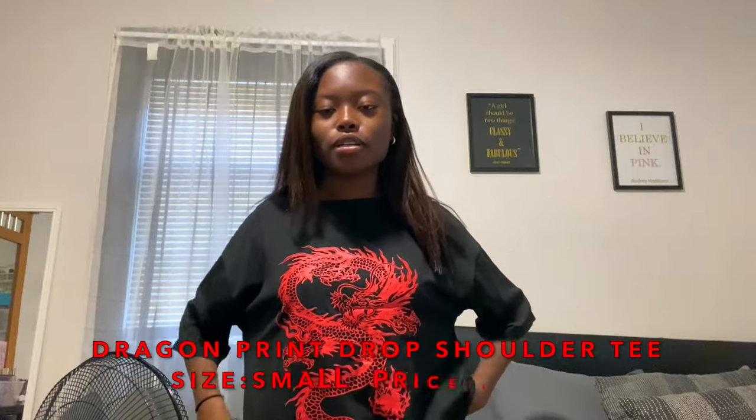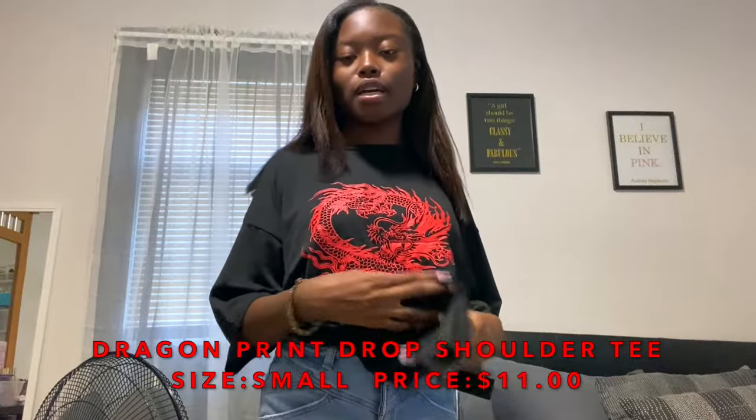Let's get into the video. So this is the first shirt. It just has this red dragon on it, the sleeves are long, and it's a black shirt. I think this shirt is really cute. I'm not a huge fan of dragons, but my favorite color is red, so when I bought this I didn't even pay attention to the dragon — I just bought it because it was black and red, and I feel like those colors together are really cute.